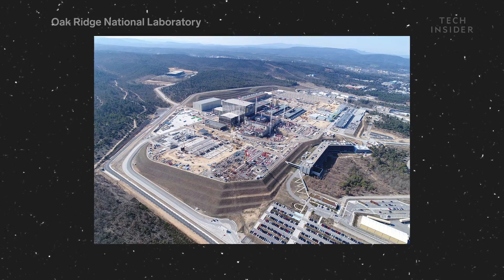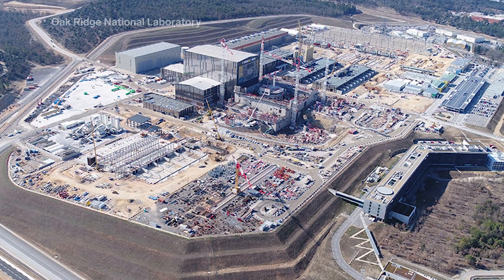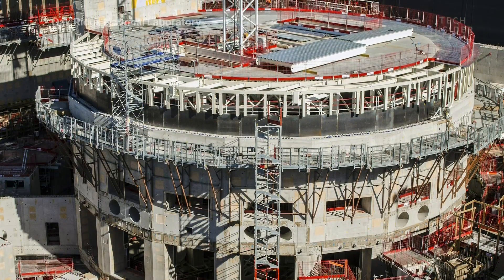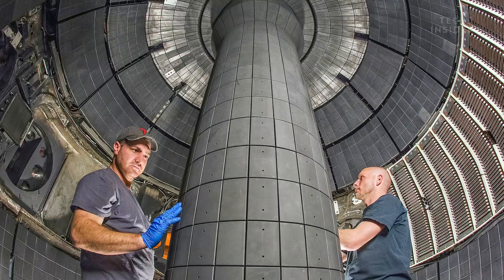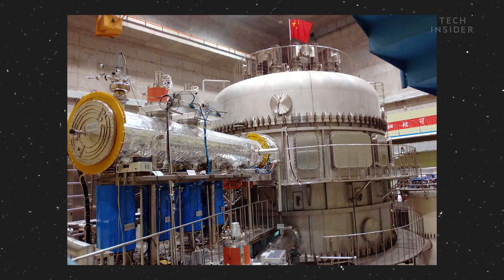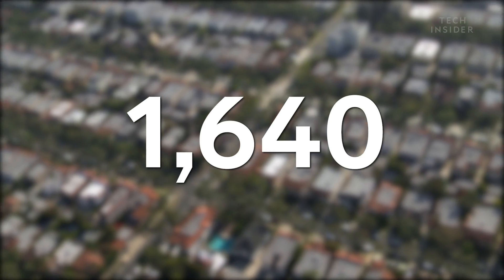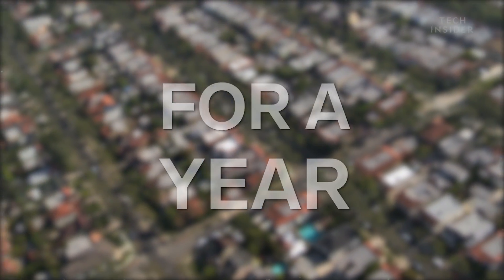ITER is the world's biggest fusion project to date. 35 countries have poured billions of dollars into its construction, and it's designed to be the first fusion reactor to ever produce more fusion power than the power used to heat it up. You see, you need to pour a lot of energy into these machines to get them to work. This recent EAST test, for example, guzzled over 10 megawatts of power — enough to power well over 1,600 homes for a year — and it didn't even yield half the amount.